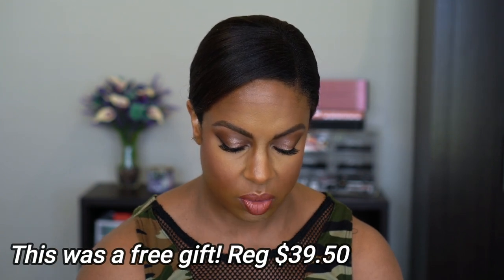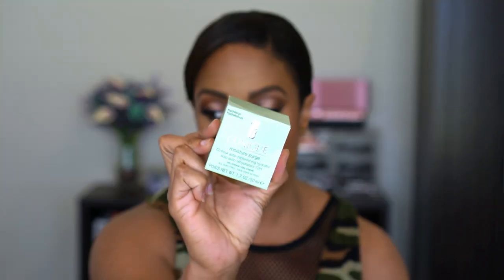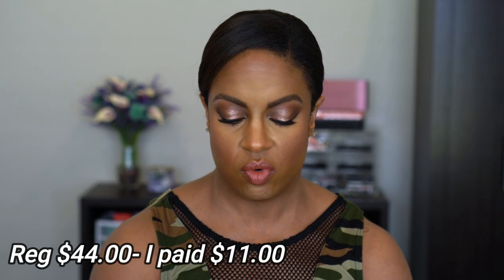First thing I got was actually a free gift — this is the Clinique Moisture Surge 72-Hour Auto-Replenishing Hydrator. I have used this before and I really like it. It's not a primer or anything, but I feel like it really helps to smooth my skin and it looks good under makeup, so I'll wear this during the day or at night.